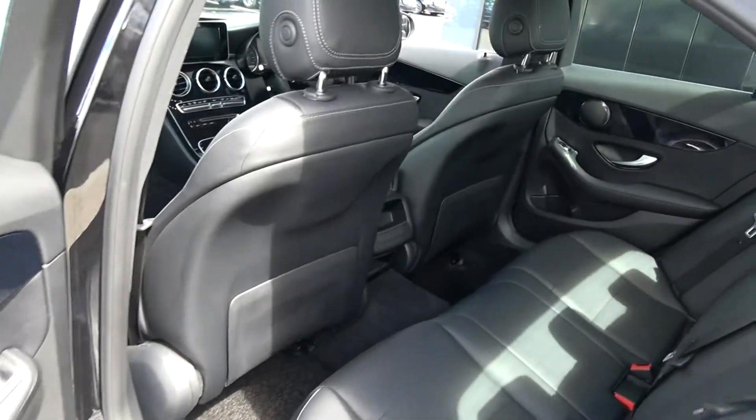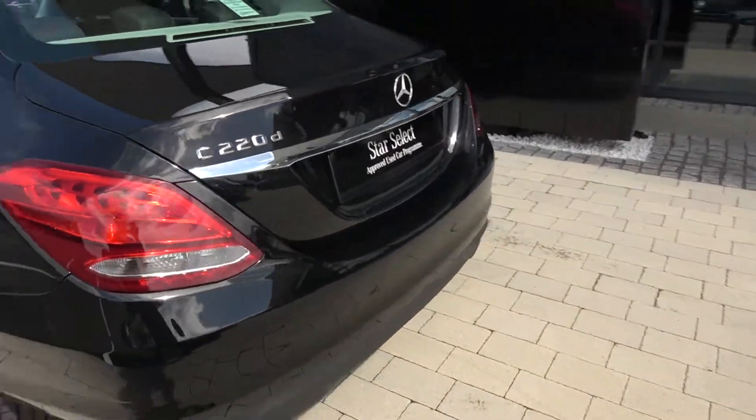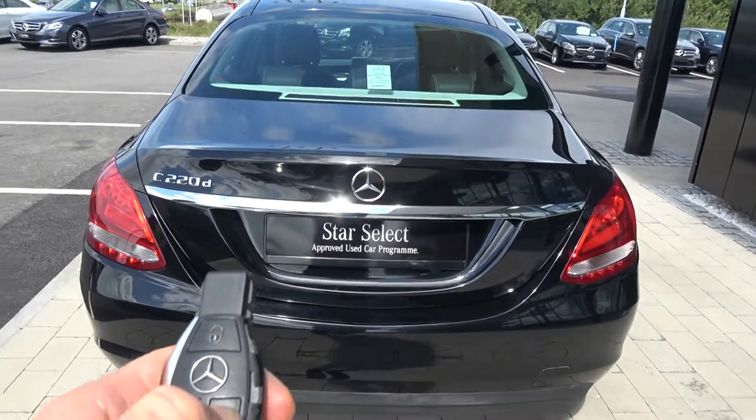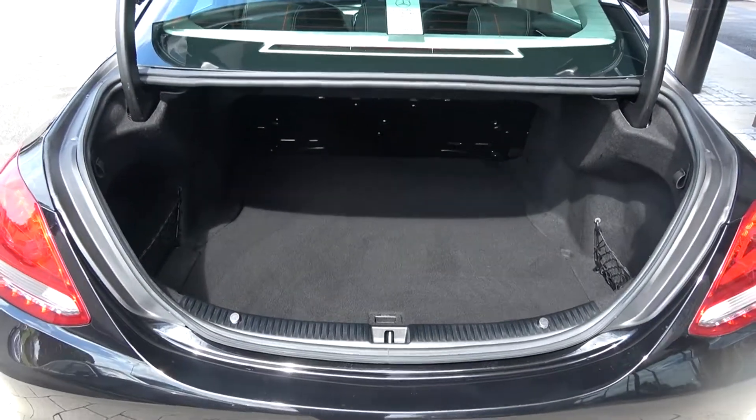Continuing to the exterior at the rear, we have your LED tailgate lights. Just pop the lid open on the boot using your Mercedes-Benz key fob like so — and you'll see what a fantastic size boot space there is on display. Absolutely spacious.